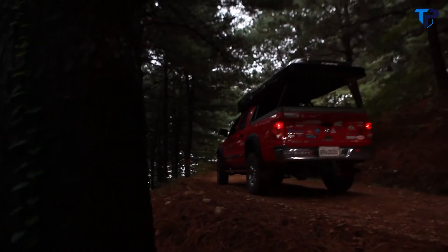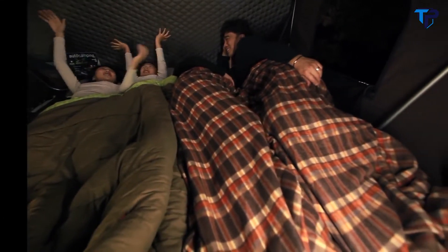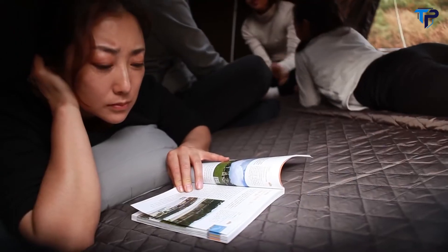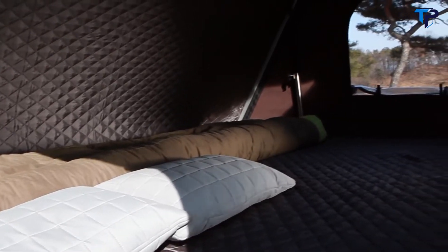The Skycamp is perfect for a family trip or a road trip with friends. It can fit two adults and two children or three adults. The extension floor folds out to reveal a comfortable king-size mattress made of high-density memory foam. Pillows and bedding can conveniently be left inside the tent when you close it.